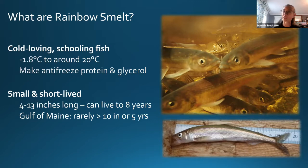That antifreeze protein and glycerol help their muscles work at really cold temperatures that other fish wouldn't be able to tolerate. Rainbow smelt are a small fish, generally between four and 13 inches long. Here in Maine they're usually less than 10 inches long and typically live to about five years old, although they can live to be about eight years old.